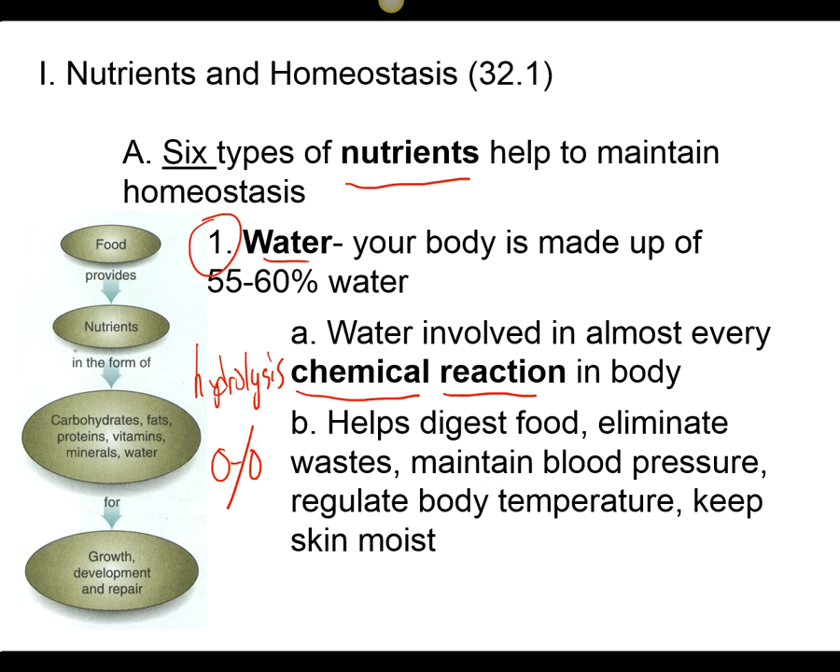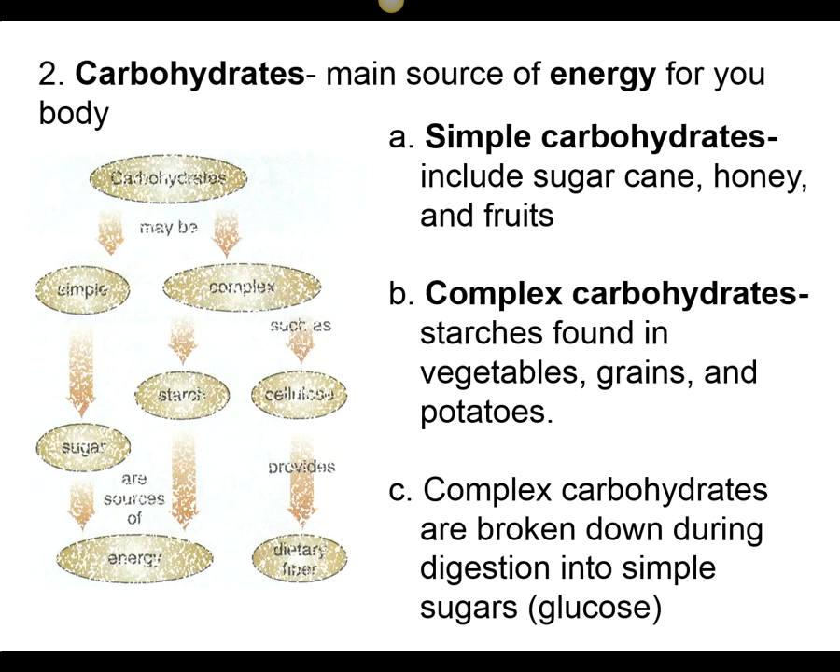Water helps maintain blood pressure — most of our blood is water. Typically, when you have low blood pressure, you're dehydrated. Sweat regulates our body temperature and keeps our skin moist. Water is extremely important.